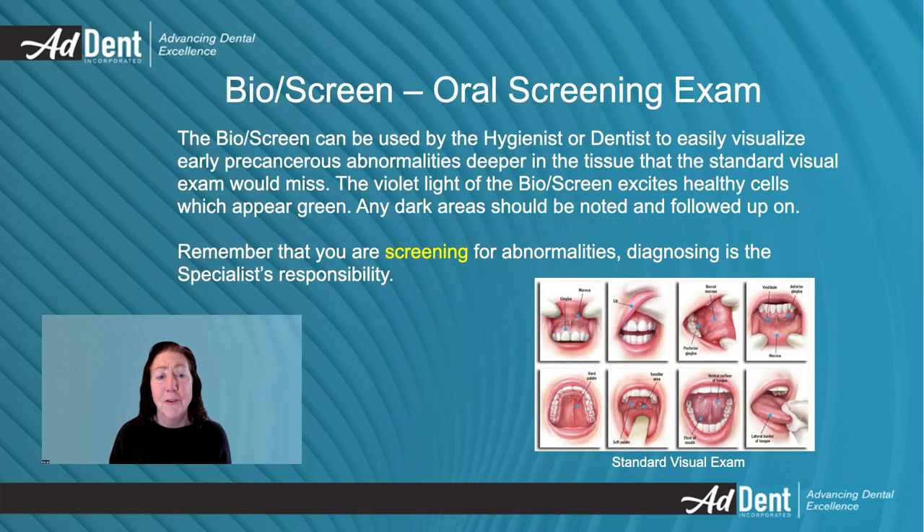The Bioscreen can be used by either the hygienist or dentist. The violet light excites healthy cells, making them appear green. Any dark areas should be noted and followed up on. There are no false negatives or positives. This is a screening, and like any other screening, you are looking for something suspicious. A specialist makes the diagnosis with further testing — not you.